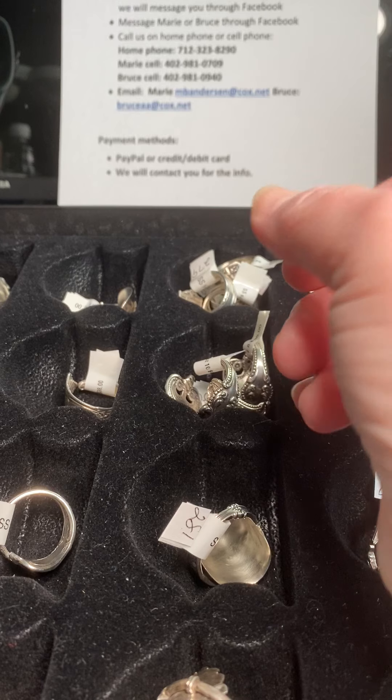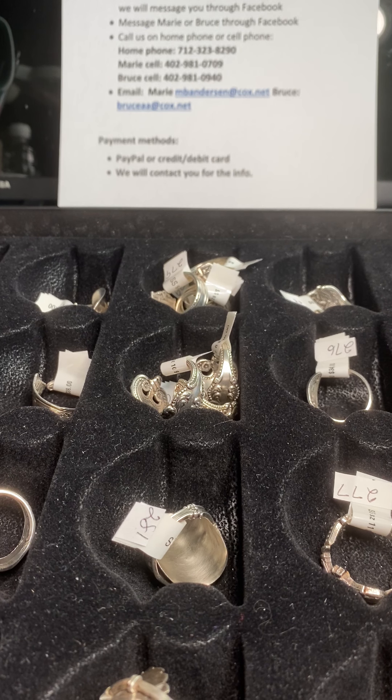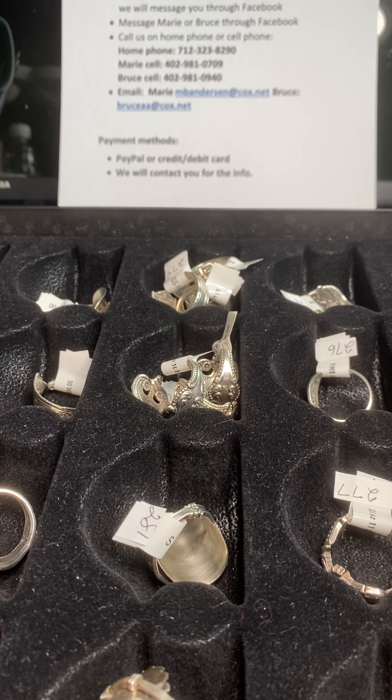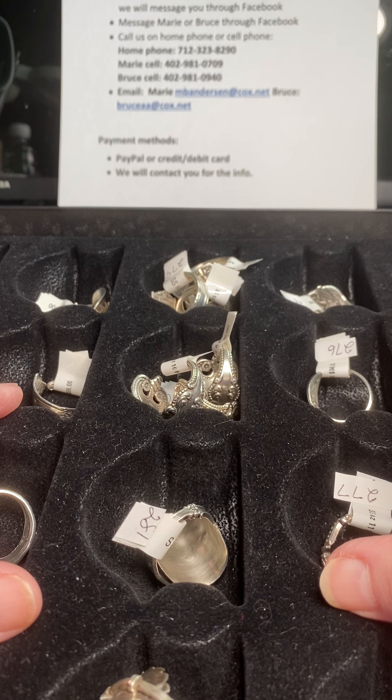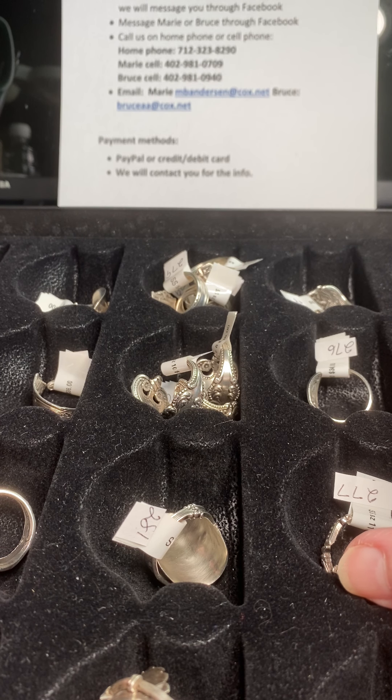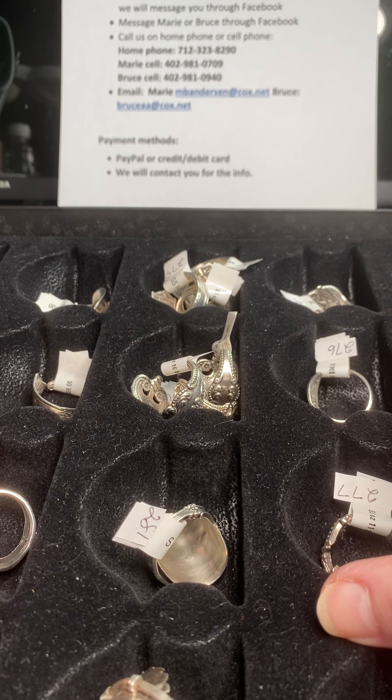Hi everybody, this is Marie. Bruce is holding down the fort with the dogs. Today we're going to do a special show all on sterling silver spoon rings. Sterling silver spoons are very hard to find — they're pretty rare. Many patterns started production in the 1880s, so well over a century ago. Very few are still in production; most ceased. Some may be as old as 100 years depending on the pattern, with most originating from the 1880s up to the 1970s.